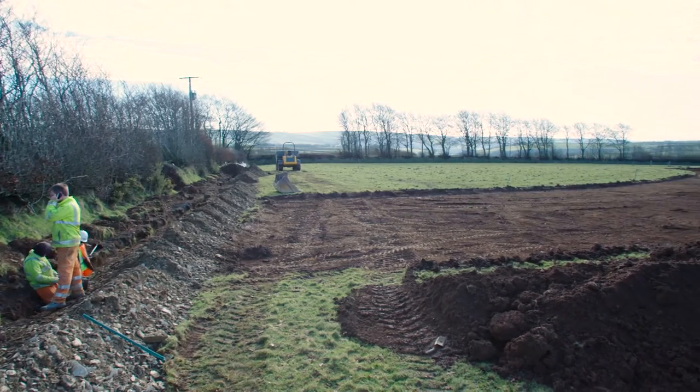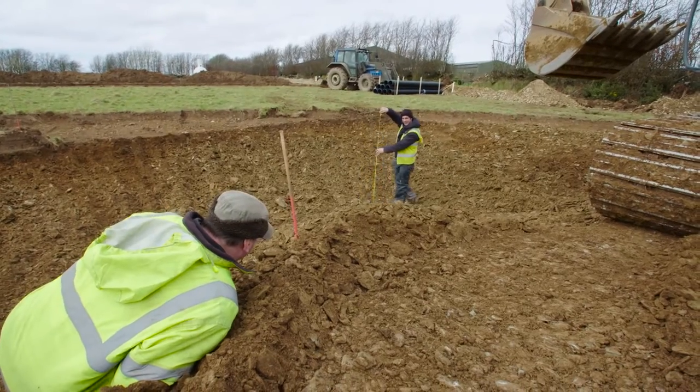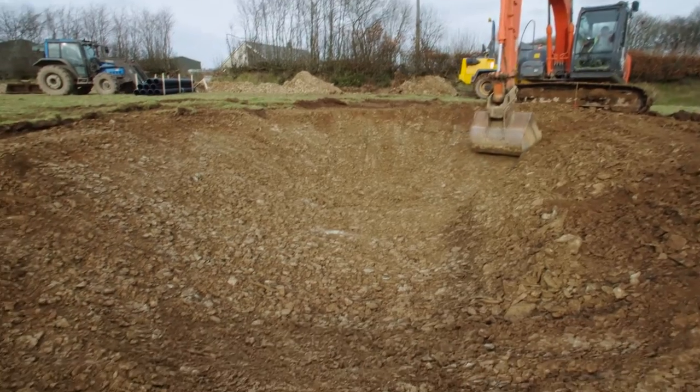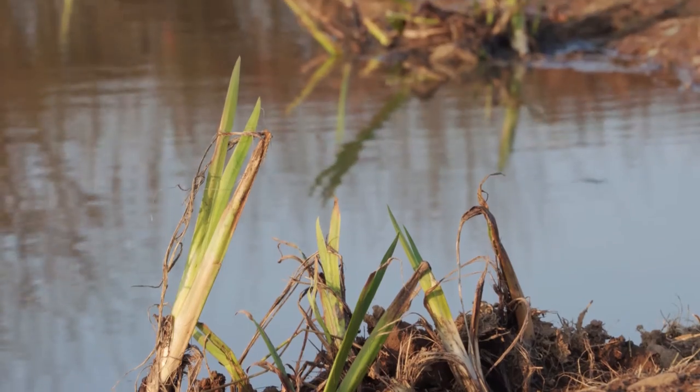The clean water then flows on to the constructed wetland ponds. There are two ponds — the first one starts off deep and then goes shallow, and the second one goes from shallow to deep. Once the ponds fill up with water we'll be able to plant the reeds and irises in there.